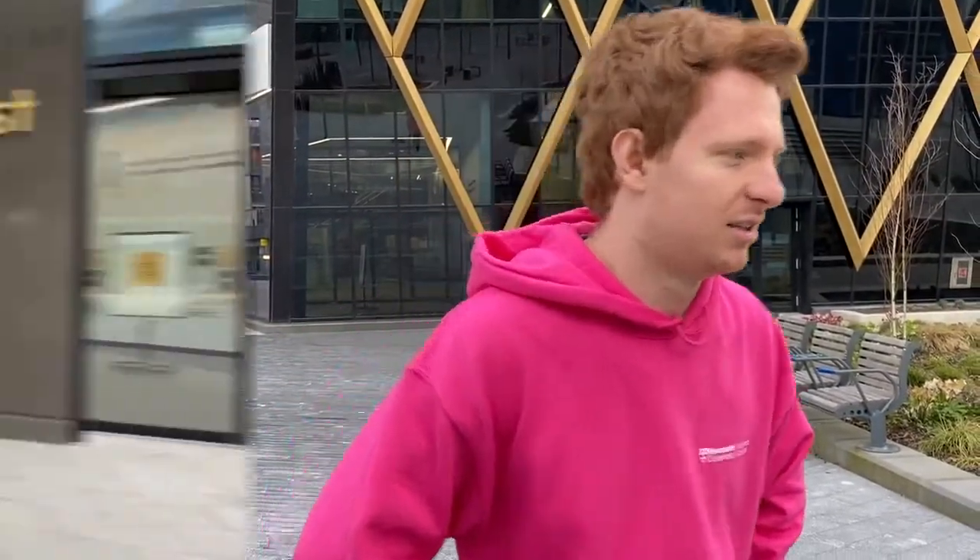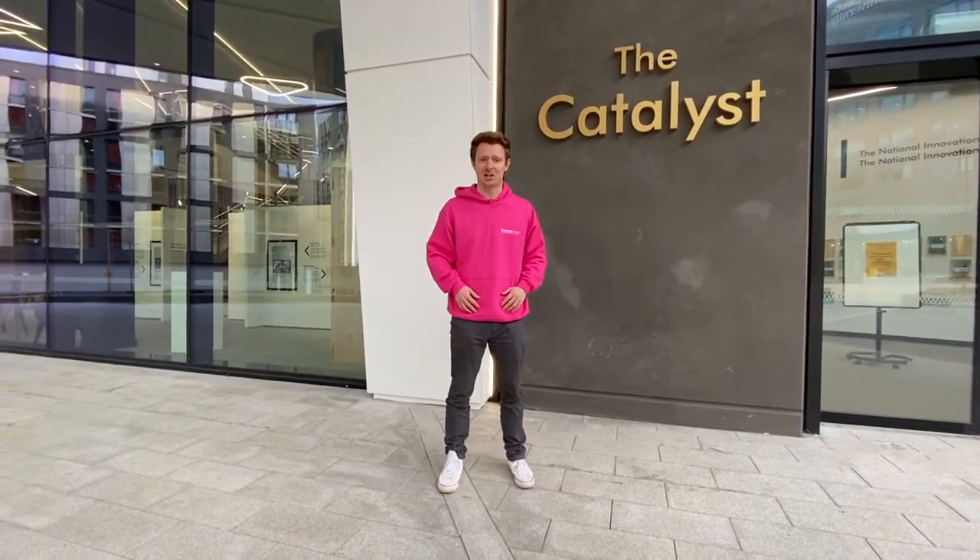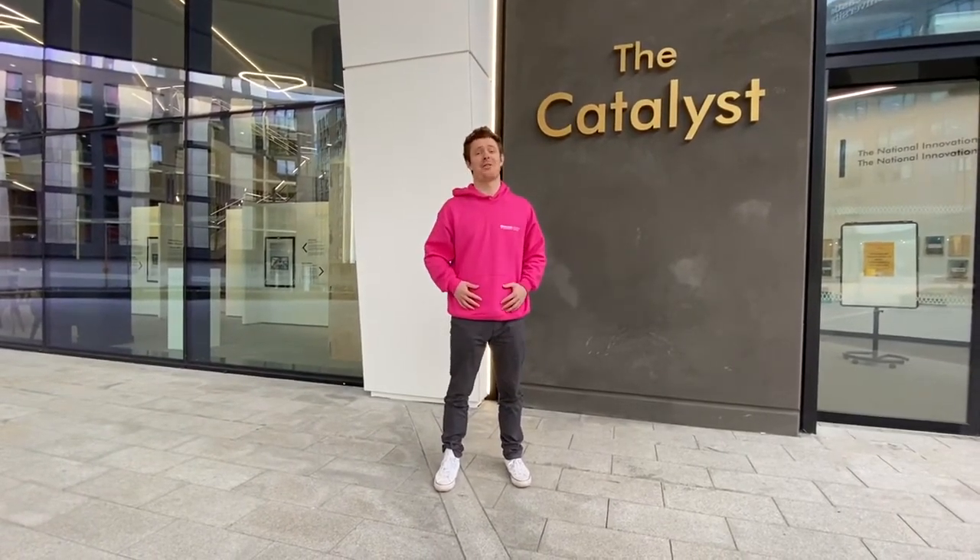Have I convinced you to study here yet? No? You want more? Fine. The Helix will also create knowledge-based jobs for graduates and provide them with opportunities to work with some of the most innovative technology companies in the entire country. Imagine being able to put that on your CV.